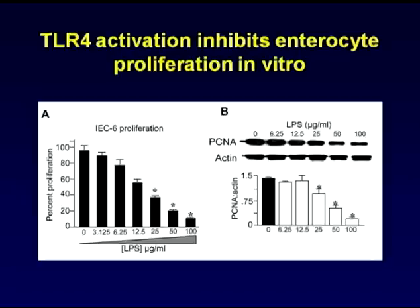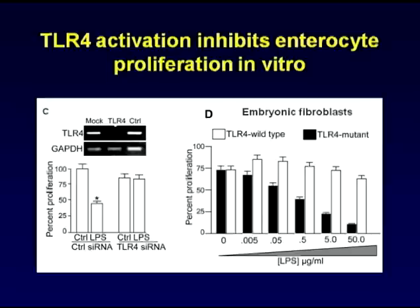And shown here is that indeed, TLR4 activation leads to an inhibition of proliferation shown in this in vitro study. TLR4 activation was required for this effect, as when we knocked down TLR4 using a specific siRNA, TLR4 activation was no longer shown to lead to this effect.